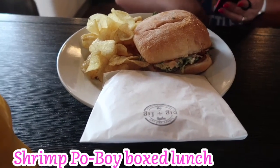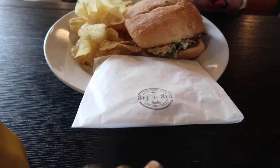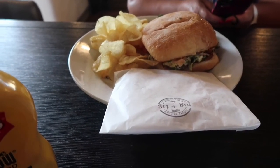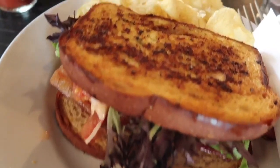Did you get a cookie or did it come with it? She got the boxed meal. I didn't get the shrimp po'boy because it has onions in it, so mine's coming up in a little bit. And I got the BLT. Oh my gosh, that looks so delicious.